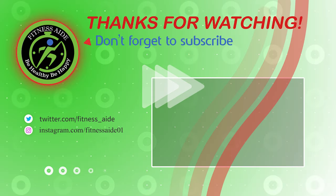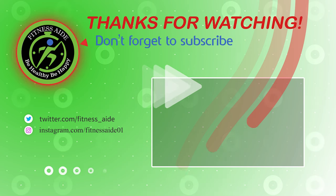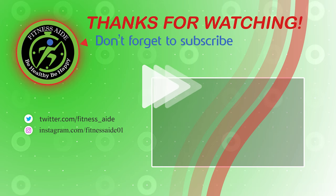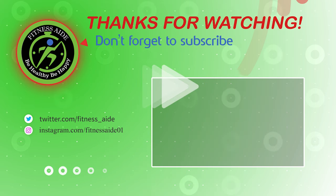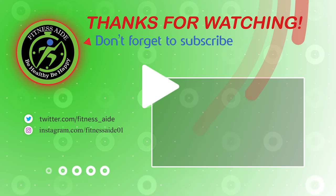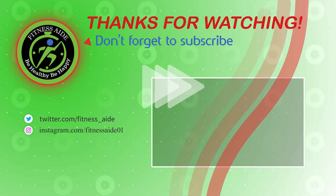That is our list of the top 7 best monohydrate creatine supplements. Hope you found what you are looking for. Thanks for watching — like, comment and share with your friends if this video was helpful. We'll see you in the next video.